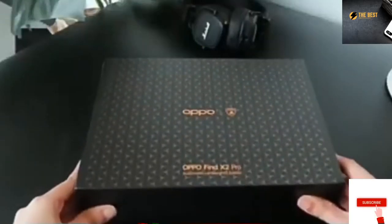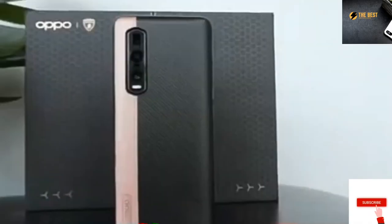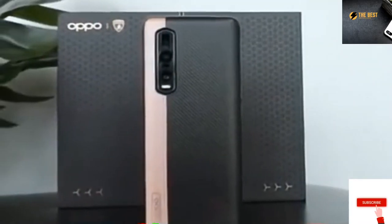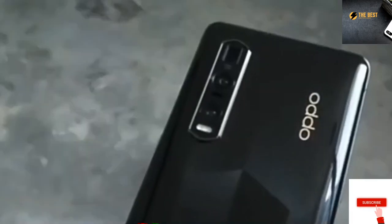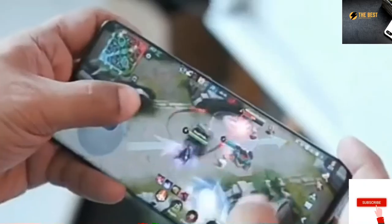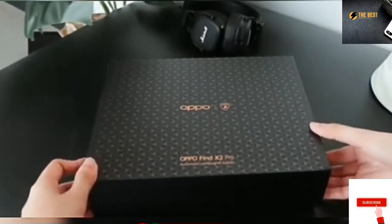So now we have here their latest collaboration on their flagship Oppo Find X2 Pro, and you really have to consider this as a limited edition since besides the high-end form factor, it pretty much shares the same powerful spec sheet as the standard Find X2 Pro. Patterned box that of course resembles the luxury brand.